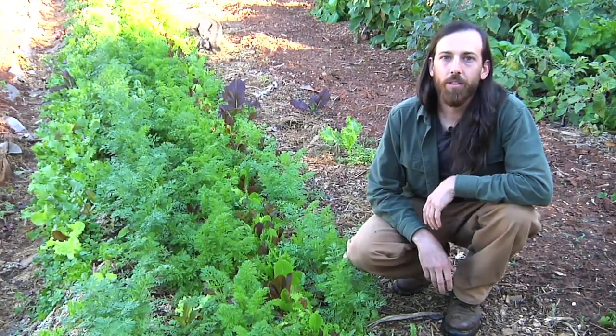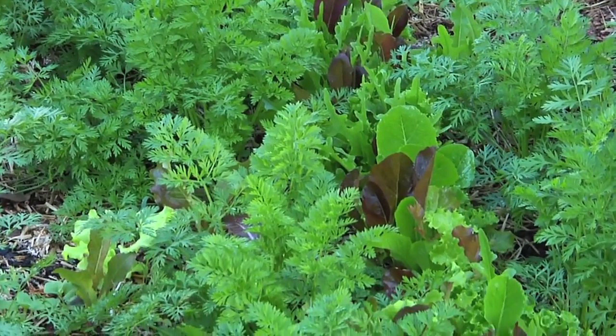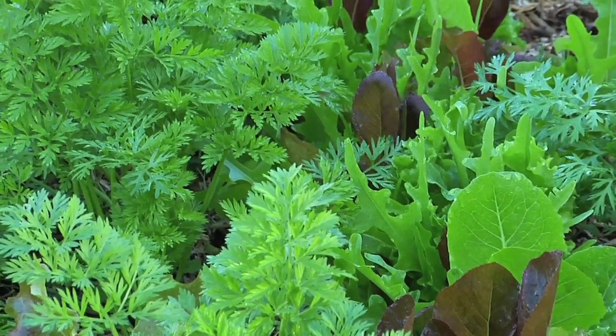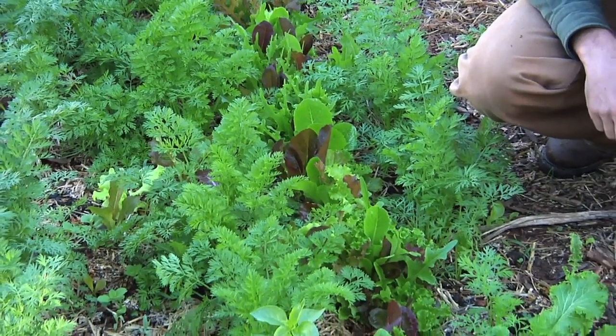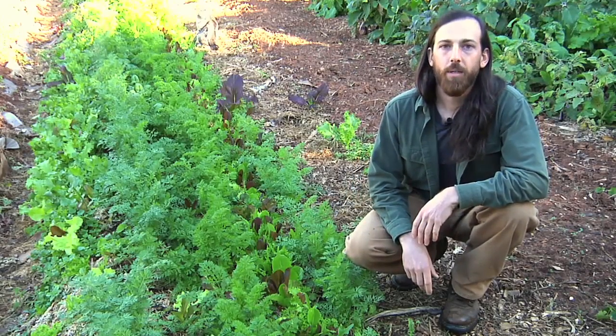One way that I maximize my yield in a small space is by interplanting. In this bed I've got three rows of carrots that are interplanted with one row of spinach and one row of baby lettuce mix, and by the time the carrot tops are up and needing more water and sunlight, the spinach and lettuce mix are already out of the ground. Because space is at a premium on my farm, I need to make sure that every bed is producing an edible crop at all times, which means unfortunately I don't usually have time to cover crop. This is a reason why composting is so important for building soil fertility. Urban farm soils tend to be depleted and need a lot of extra nutrients, so adding lots of compost is a way that I do that.